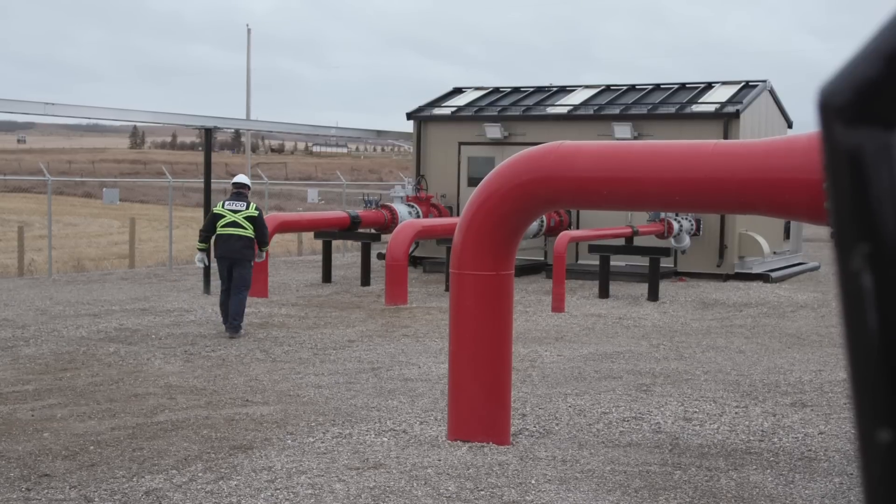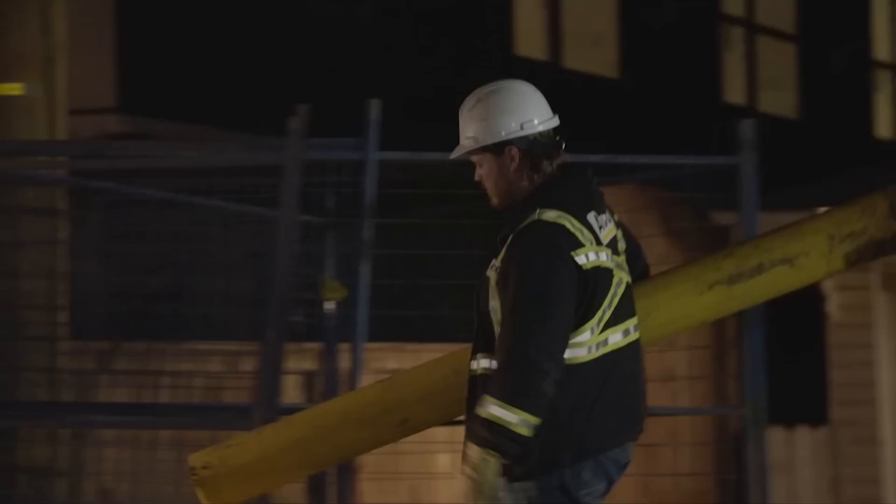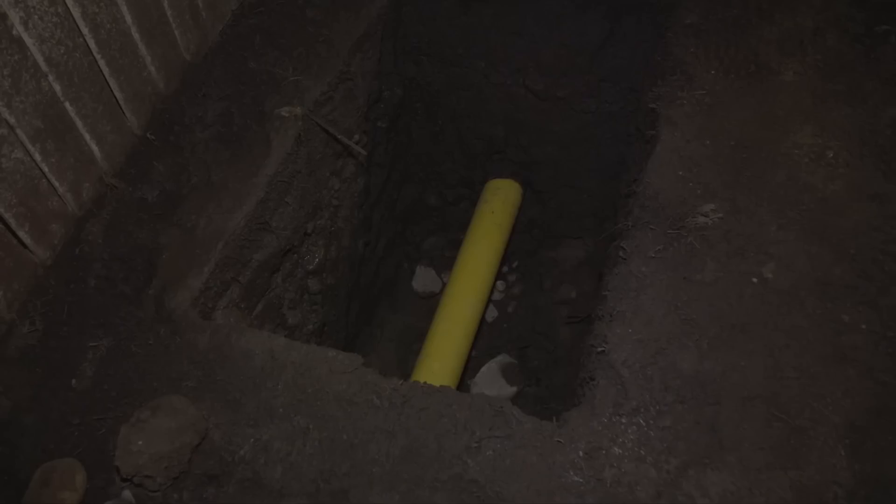From transmission pipes, it runs through a gate station, which is where the pressure is reduced so it can be delivered to customers through a sophisticated network of low-pressure distribution pipelines.